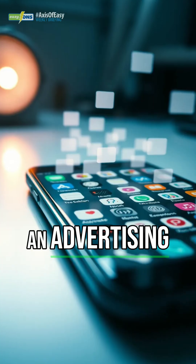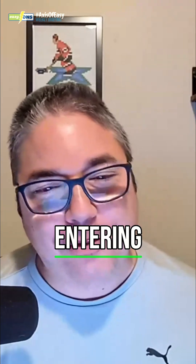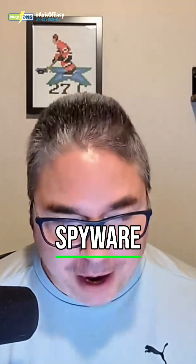It has been categorized as an advertising platform or bloatware, but this is now entering the realm of being considered spyware.